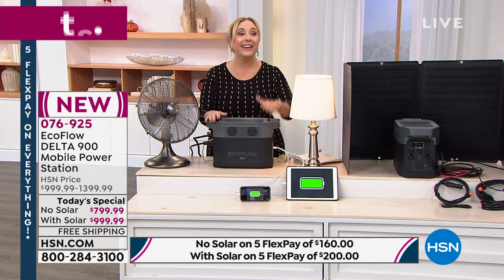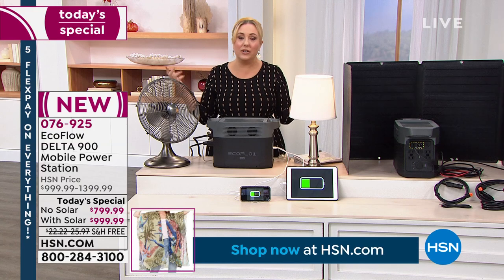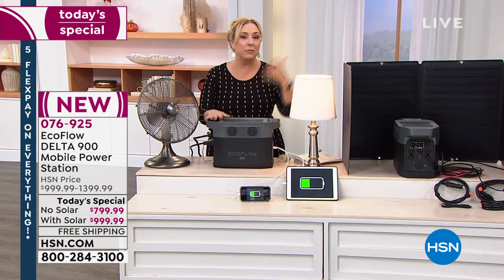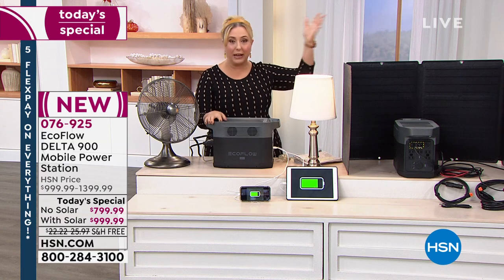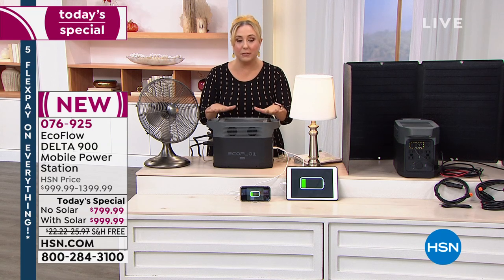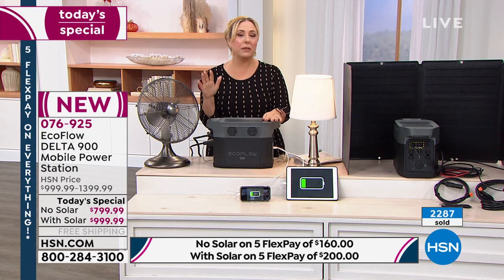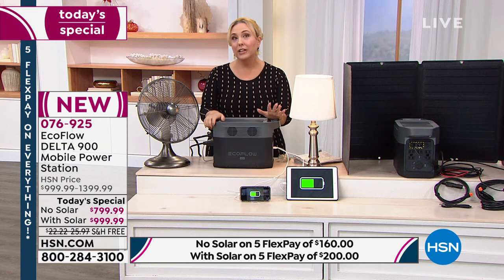When there's no emergency and everything's fine, you can use this for all sorts of fun. Take it outside, run a projector on the side of the wall, have the neighborhood kids watch a movie at Halloween. Plug it in and play music outside. Set up lighting for a baby shower in the backyard. With 13 outlets that can charge simultaneously, there are so many reasons to buy.